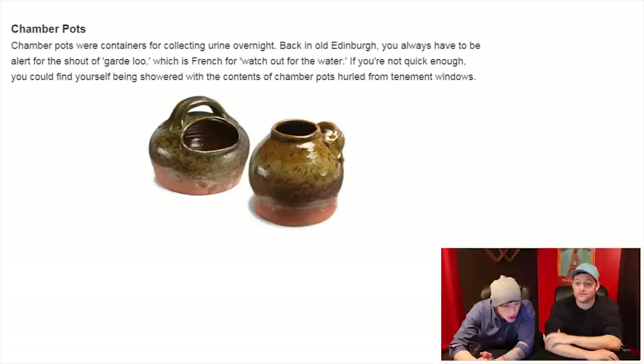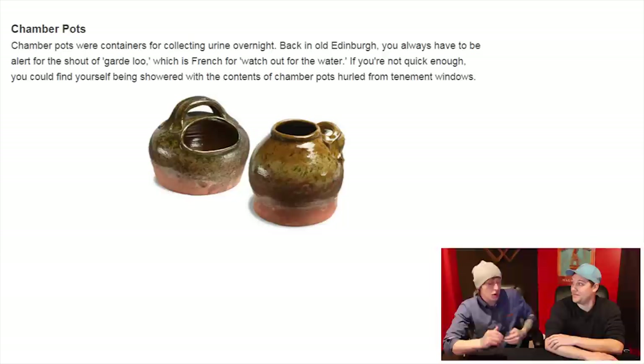Chamber pots. Chamber pots were containers for collecting urine overnight. Back in old Edinburgh, you always had to be alert for the shout of 'Gardeloup', which is French for 'watch out for the water.' If you're not quick enough, you could find yourself being showered with the contents of chamber pots hurled from tenement windows. So if you didn't watch out, you might be getting some piss to the face.